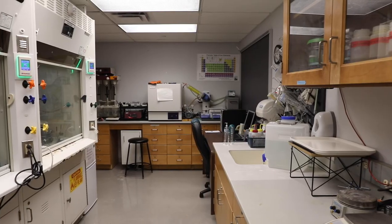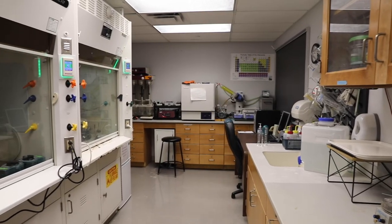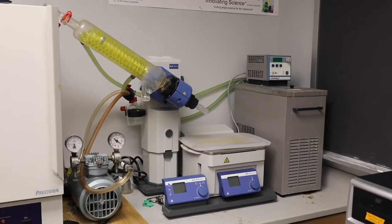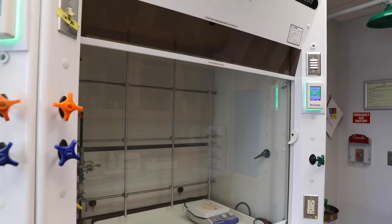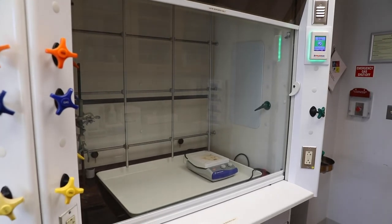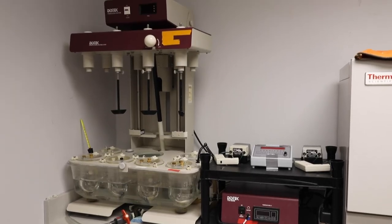Here at DeSales, we have dedicated student research labs that provide space for our undergraduates to work on a variety of research projects with our faculty members in multiple areas of chemistry. You'll really learn what it's like to work in a research lab, trying to answer questions that no one has ever solved.